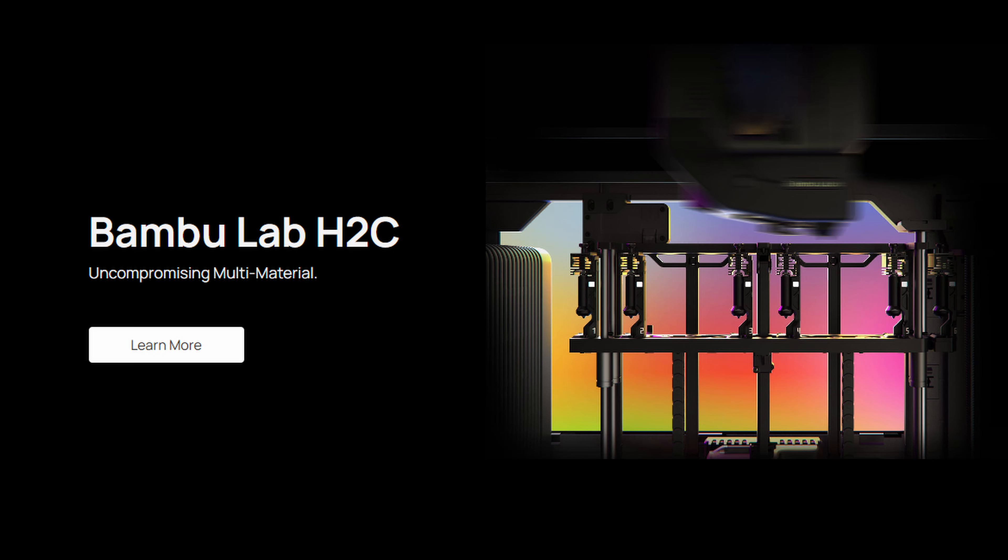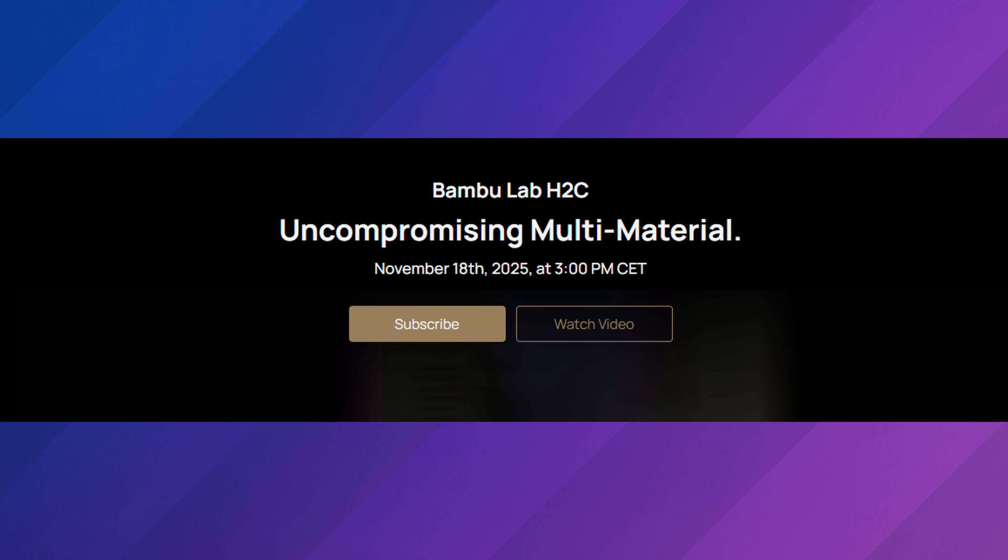For this week's first news topic, we have the Bambu Lab H2C officially coming on November 18th. Previously I thought we weren't actually going to see this at Formnext, but it turns out Bambu Lab is full of surprises. We're going to actually see Bambu Lab launch the H2C on their website at 3 p.m. CET time. This is one that I'm excited for — we just don't know how much it's going to cost or how it officially works.